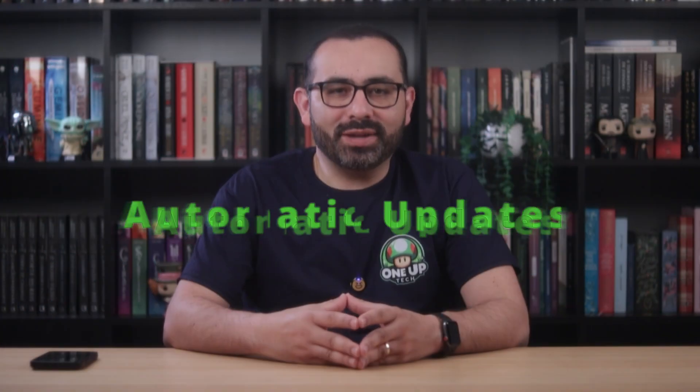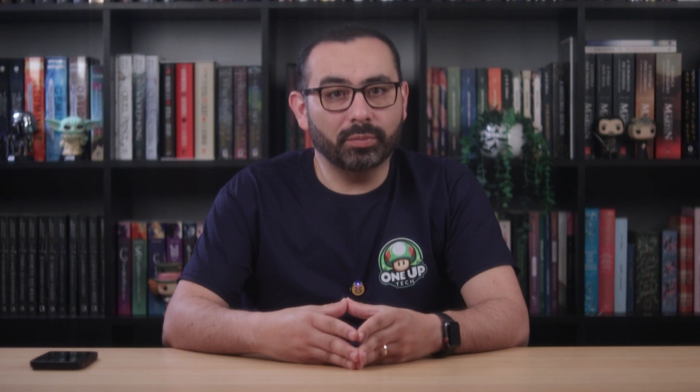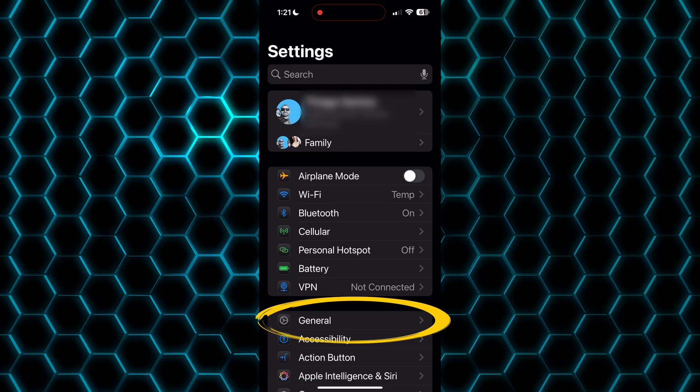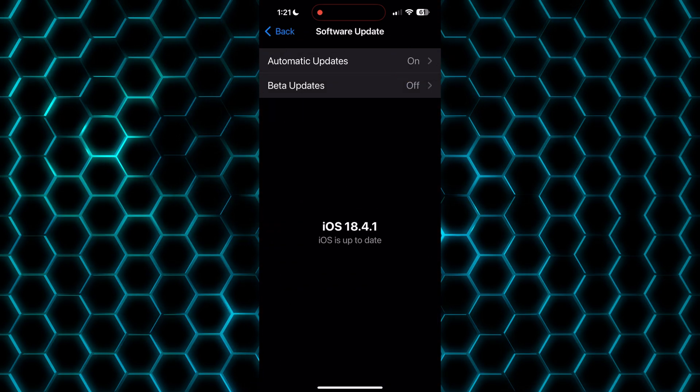This one should already be enabled on your phone, but let's confirm. Turn on Automatic Updates. Most iOS updates include security patches, so if you don't update, you're basically leaving the door open. Head to Settings, General, Software Update, Automatic Updates, and turn it on. Your phone will do the updates at night.